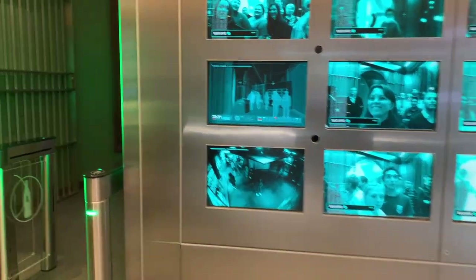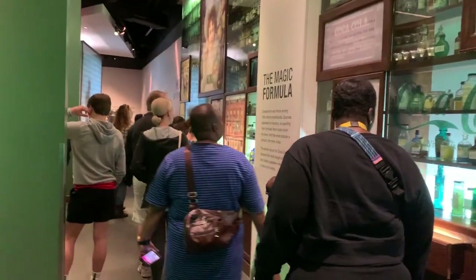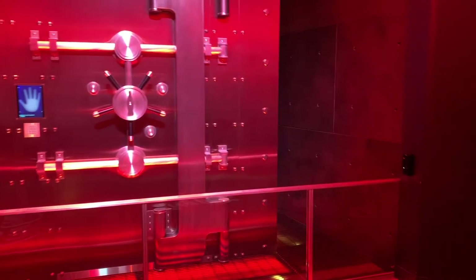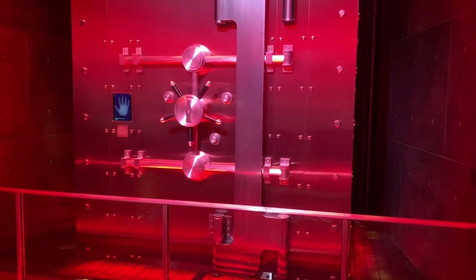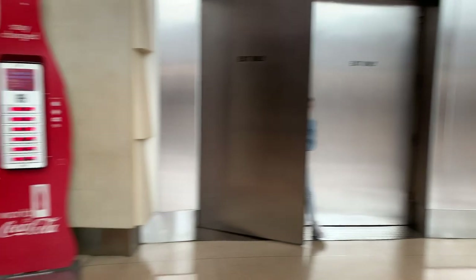This is the vault. They kind of talk about the formula — obviously they won't give you the actual formula because that's a secret, but they talk about the history. This is one of the coolest parts of the tour: this is the actual vault that contains the real handwritten Coca-Cola recipe. I thought that was a really cool thing.